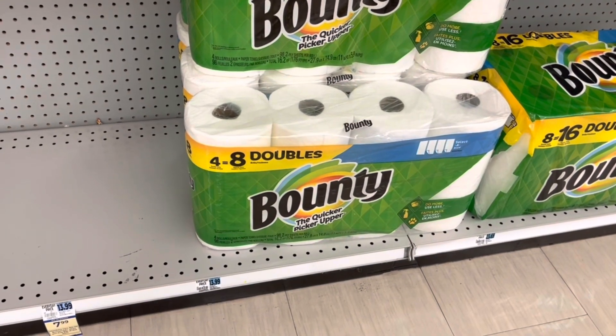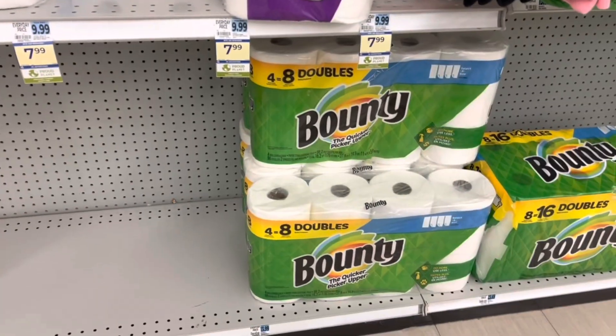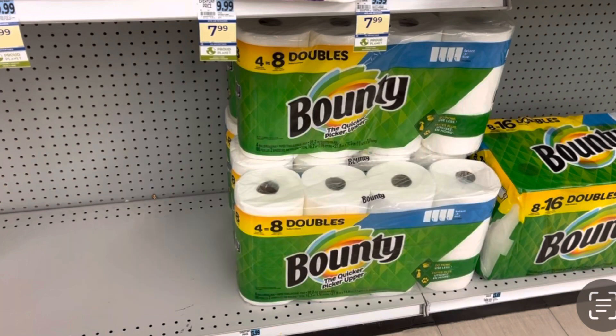I'm going to do the P&G deal — spend $30, get back $10 in bonus cash. The Bounty and Charmin are included, on sale for $7.99. I'm going to grab four for $31.96. I only have one P&G insert — I'm sticking to my not buying coupons in 2023 — so I have one coupon, bringing my total down to $30.96. I'll get back $10 in bonus cash for spending $30, and hit a tier in my bonus cash challenges for $6 back on spending $30. So that's going to make four packs just $14.96.